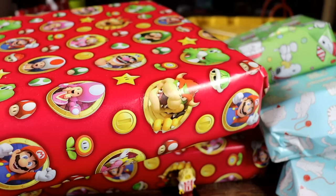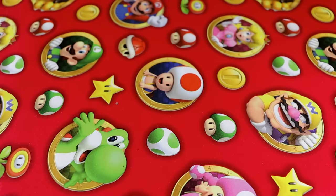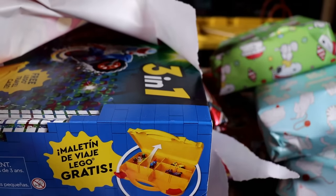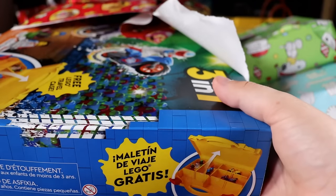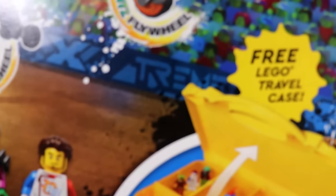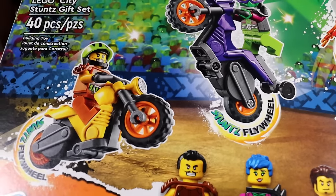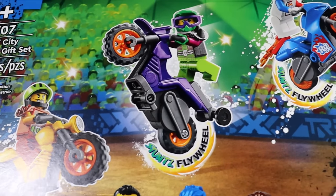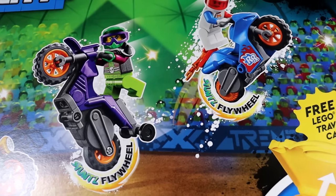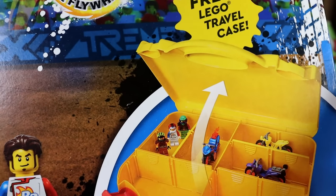It's another snow trooper battle pack — we are on a chain of repeats now. Let's grab a big boy off the top here.